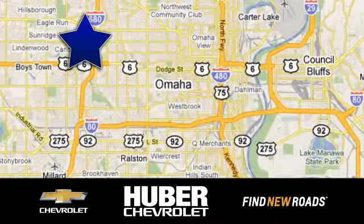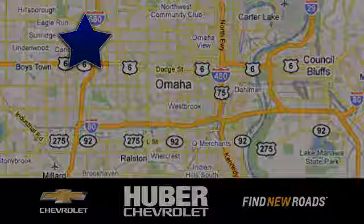Uber Chevrolet Cadillac. We're located on West Dodge Road in Omaha, Nebraska on the northeast corner of 114th and East Dodge under the Expressway.